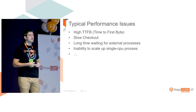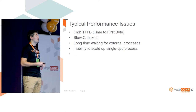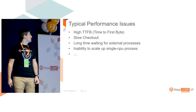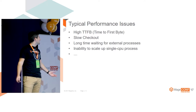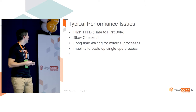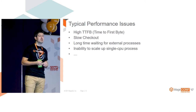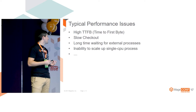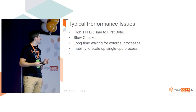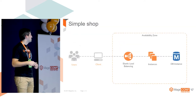Typical issues include high time to first byte, slow checkout - not necessarily the whole checkout, but for example there are a lot of websites where you're waiting a couple of seconds to place the order. Then there's long waiting for external processes which are not that important for the customer, and the inability to scale a single CPU process. PHP in general is a single CPU process; there is multi-threading but it's not commonly used.